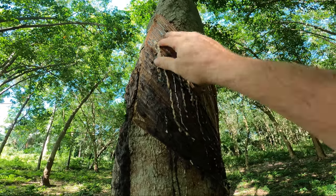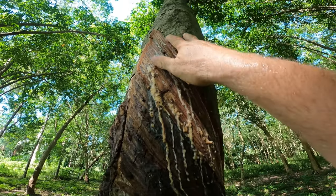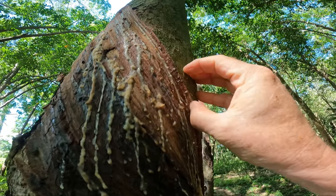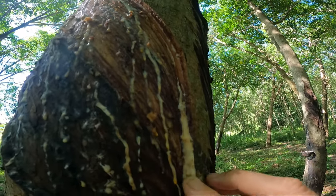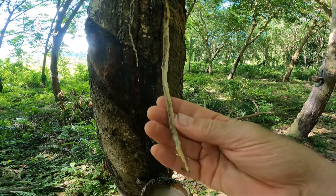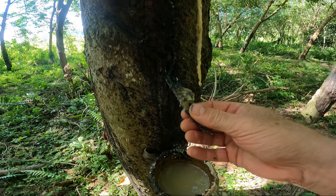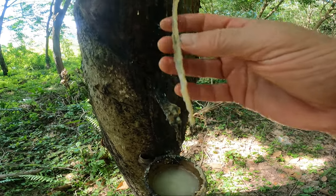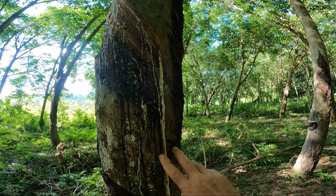You can see all the rubber sap coming out. The rubber tappers usually come by and make a slit into the bark to make it run. And you can see — look at this one — look how long that run is. There's the latex there, dripping on the spout and then into the pot. That's a long run. It's unusual.